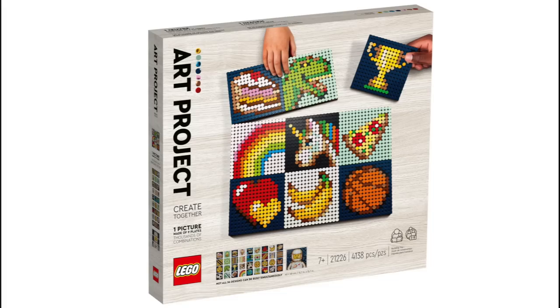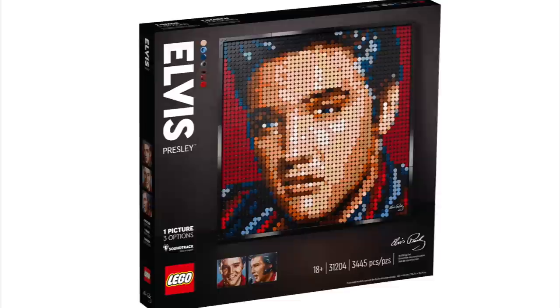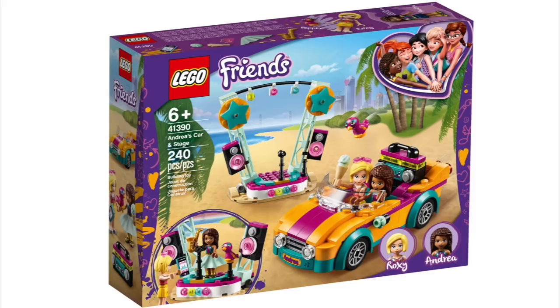Just a few in the LEGO Art theme: we've got the Art Project Create Together, Harry Potter Hogwarts Crests, Disney's Mickey Mouse, and Elvis Presley the King.